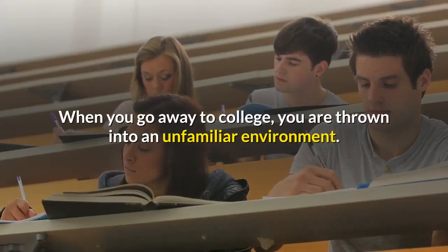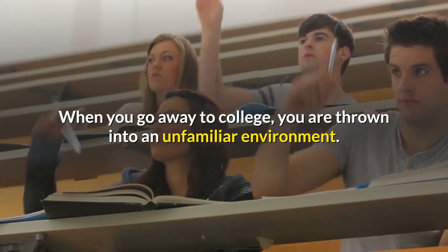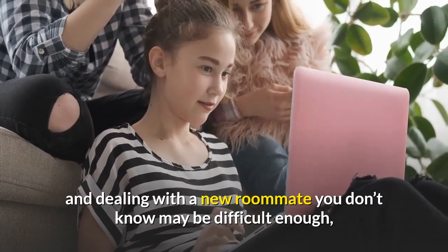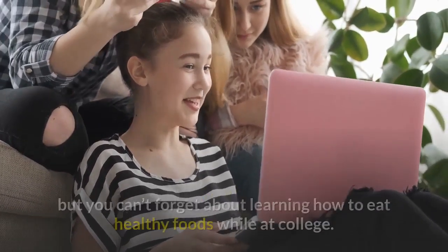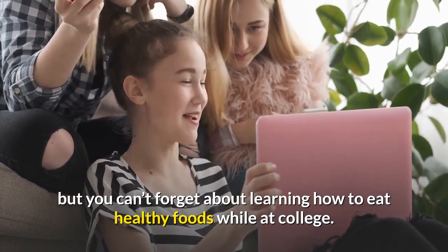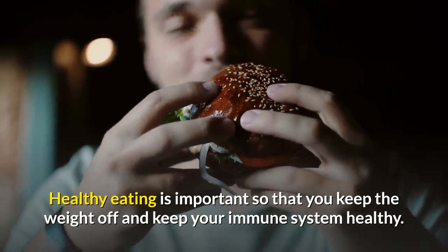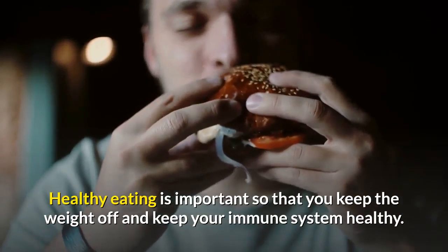When you go away to college, you are thrown into an unfamiliar environment. Sleeping in a bed that is not your own and dealing with a new roommate you don't know may be difficult enough, but you can't forget about learning how to eat healthy foods while at college. Healthy eating is important so that you keep the weight off and keep your immune system healthy.